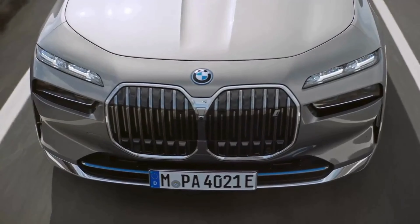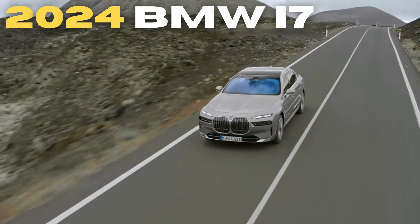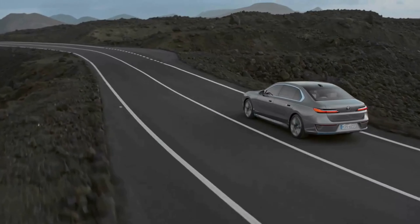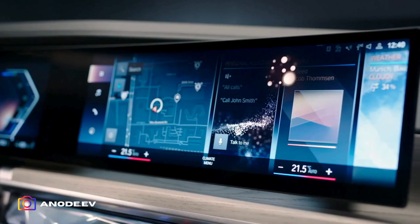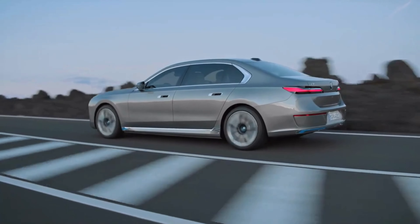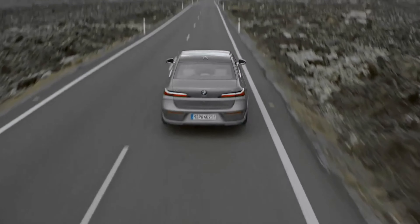Welcome back to the channel. Today we're taking a deep dive into the 2024 BMW i7. This electric flagship sedan promises to redefine luxury vehicles with its breathtaking design, cutting-edge technology, and exhilarating performance. But are the innovative features worth the steep price tag? Let's dig in bolt by bolt.